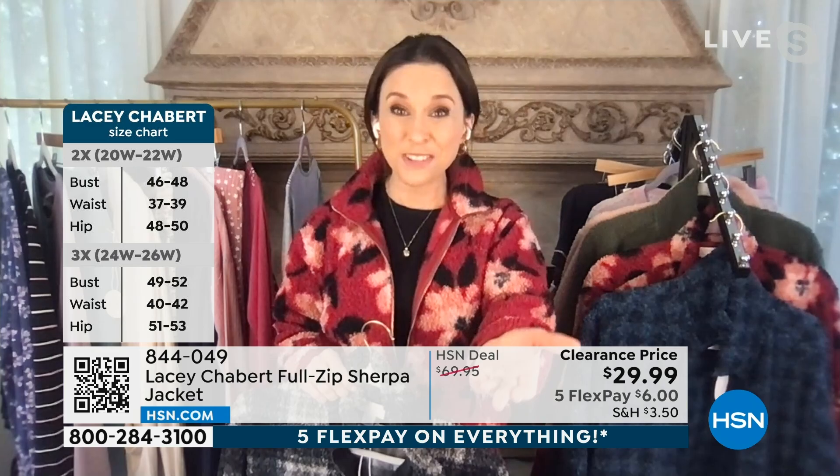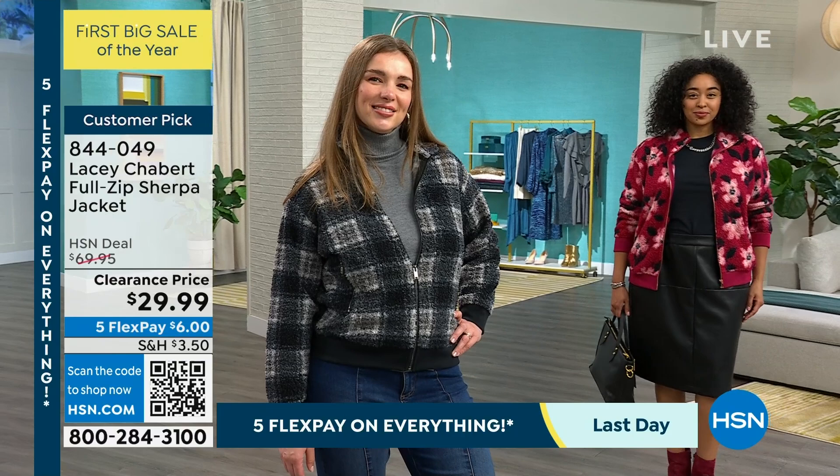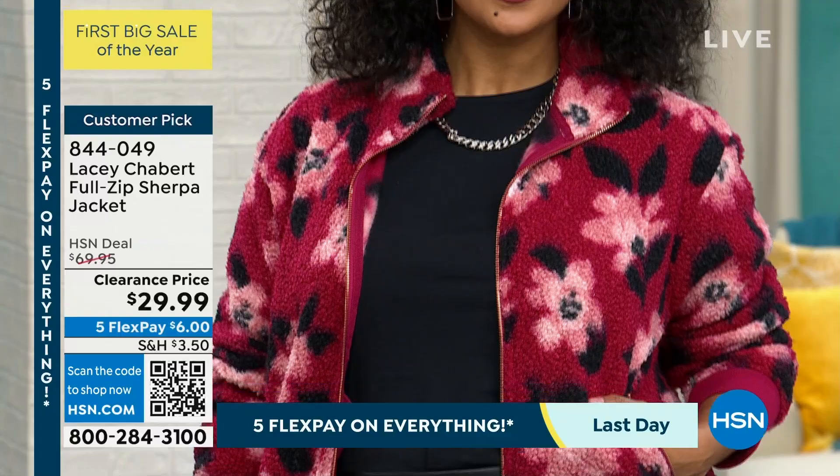It can be dressed up, it can be dressed down. It has full-functioning zippered pockets, which I love because I'm a big fan of not even carrying a bag — just throwing my keys and my phone in my pocket and zipping it up. It's safe and sound. You can stand the collar up, you can lay it down. It's just that jacket that you're going to grab, throw in your bag, have on your car seat, have on the back of your office door.